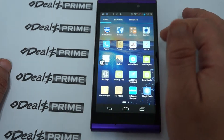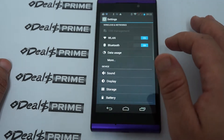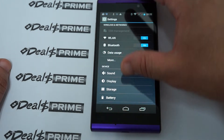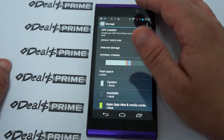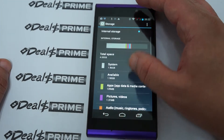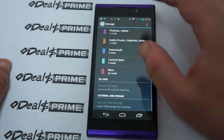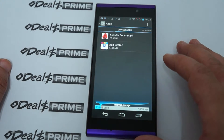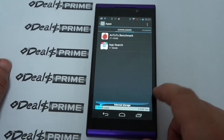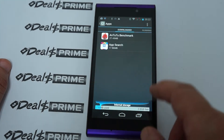Now let's go into settings real quick. We have Wi-Fi, Bluetooth, sound, storage. We've kind of already shown this, but again it's 4GB ROM. Going into apps, at the bottom you can see it says 2GB free.